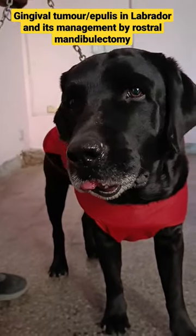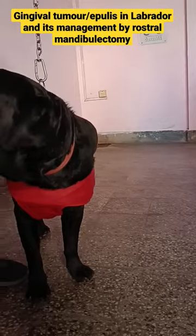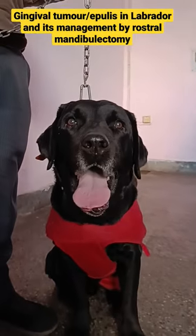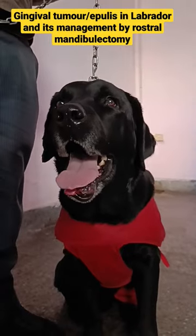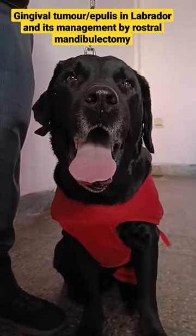This Labrador dog has a gingival tumor at the rostral mandible, as you can see in this video. There is a growth in the front of the incisors, so it looks very odd. Although the dog is not facing problems in eating and drinking water, sometimes it bleeds.